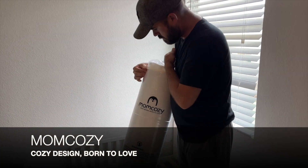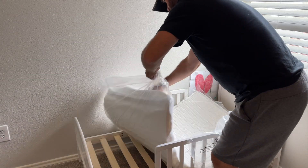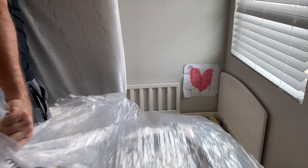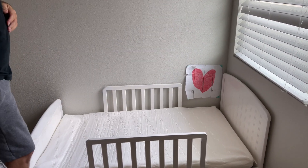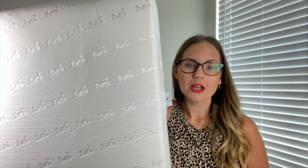I always love watching them expand. Is that kind of weird? Ta-da! This is a crib mattress or a toddler bed. Most of y'all know that we do not use cribs, so for us it is a toddler mattress.